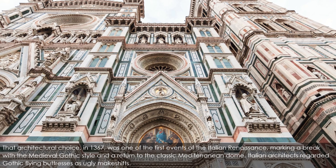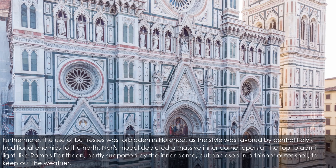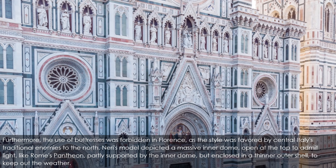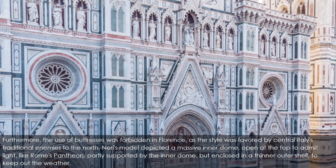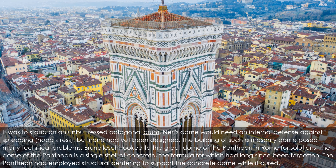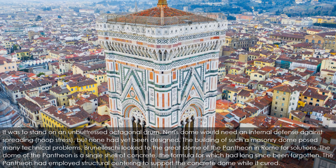Italian architects regarded Gothic flying buttresses as ugly makeshift solutions. Furthermore, the use of buttresses was forbidden in Florence, as the style was favored by central Italy's traditional enemies to the north. Neri's model depicted a massive inner dome open at the top to admit light, like Rome's Pantheon, partly supported by the inner dome but enclosed in a thinner outer shell to keep out the weather. It was to stand on an unbuttressed octagonal drum. Neri's dome would need an internal defense against spreading hoop stress, but none had yet been designed. Brunelleschi looked to the great dome of the Pantheon in Rome for solutions.